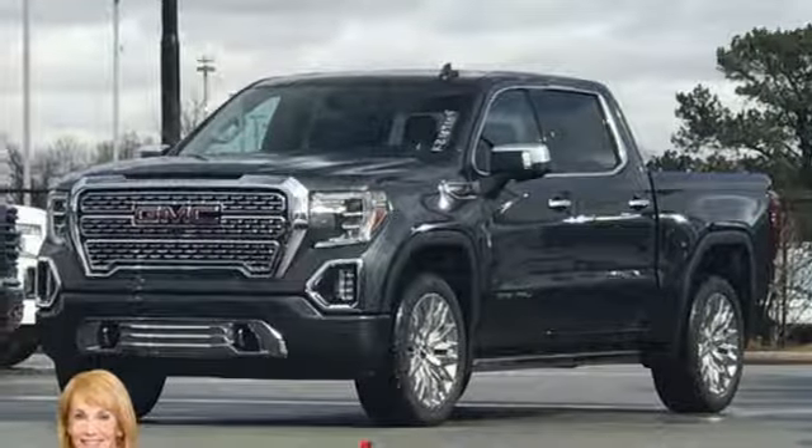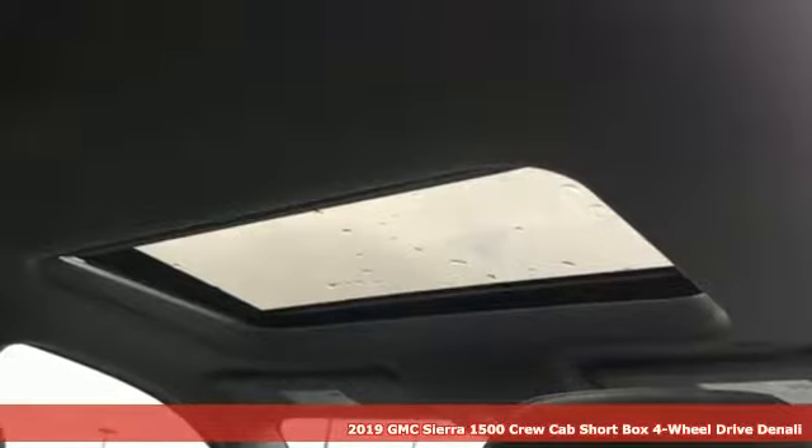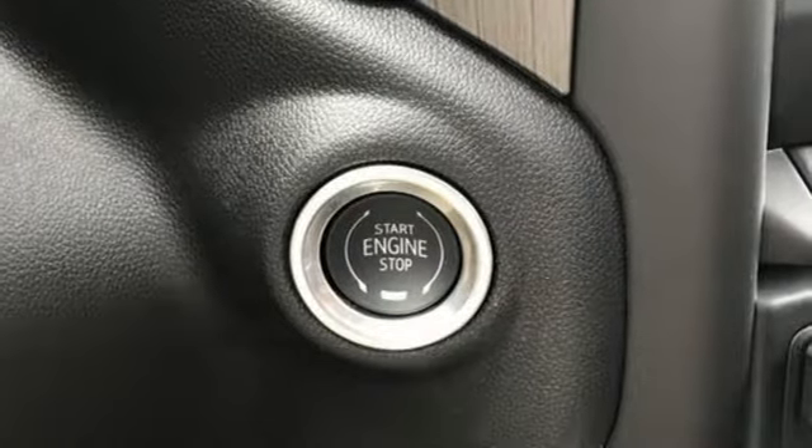It's a new 2019 GMC Sierra 1500. Take on rugged terrain and difficult tasks without giving up comfort. It's equipped for all your driving needs and wants.